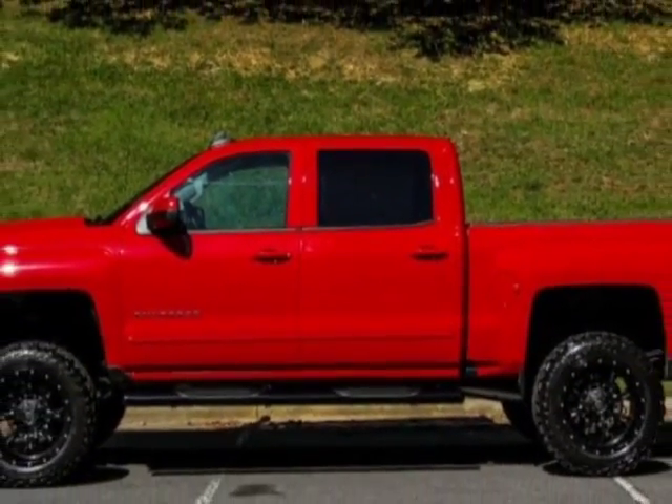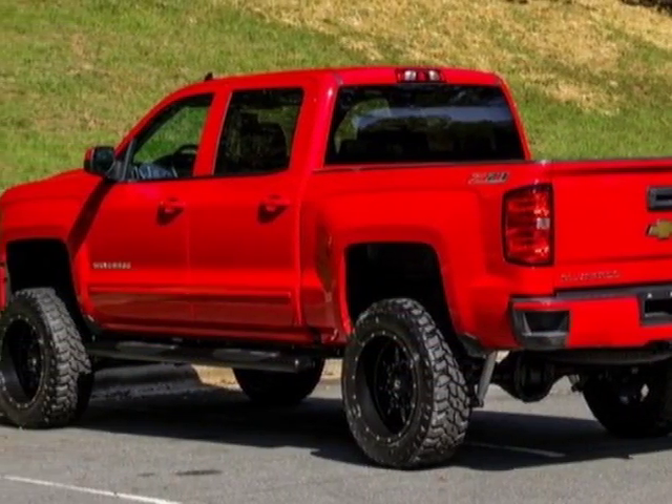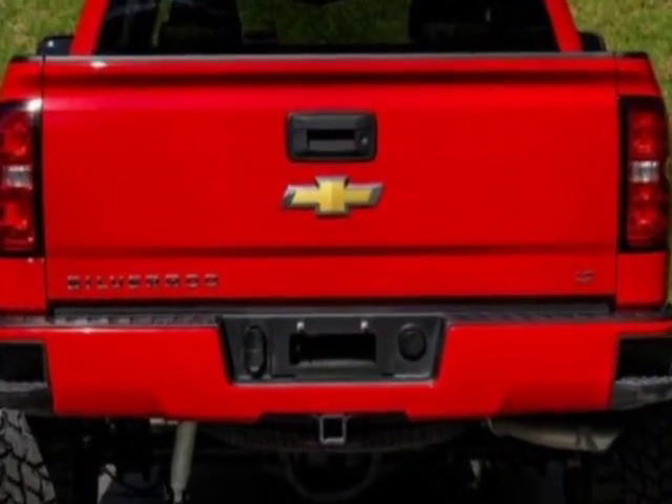For your protection, a warranty is available for this vehicle. This vehicle gets an estimated 17 miles per gallon in the city and an estimated 22 on the highway.